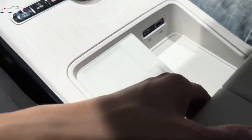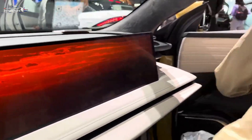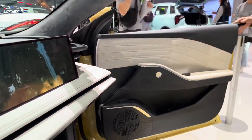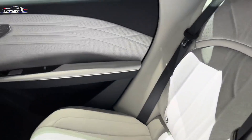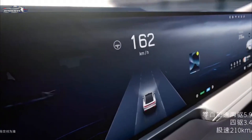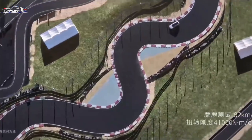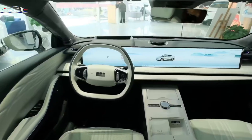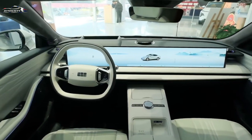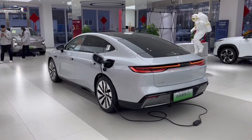The minimalist center console design includes only an air conditioner, a wireless smartphone charger, and a gear lever, facilitated by the lever handle located just behind the steering wheel. Interior amenities include ambient lighting and a 12-speaker Infinity audio system. At the rear, a new trunk design offers a capacity of up to 420 liters, and opening the bonnet reveals a 53-liter storage compartment up front.